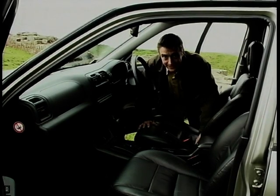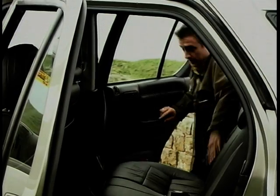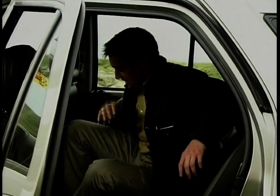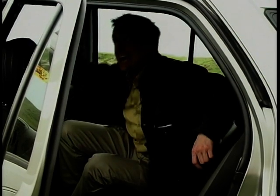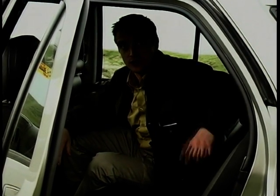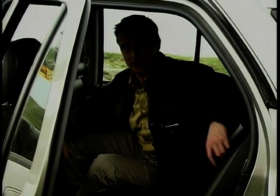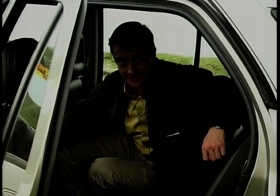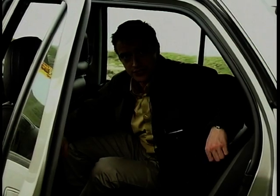Where it does score big points is in the back. It's cavernous — it shames cars substantially larger. There's an enormous amount of leg space, even with the seats in the front set a fair way back. Headroom is certainly not in short supply. Overall you feel not only high up, but for once there's plenty of space around you. If you're tired of climbing into 4x4s the size of houses only to find inside there's as much room as a Wendy house, this is going to come as quite a refreshing change.